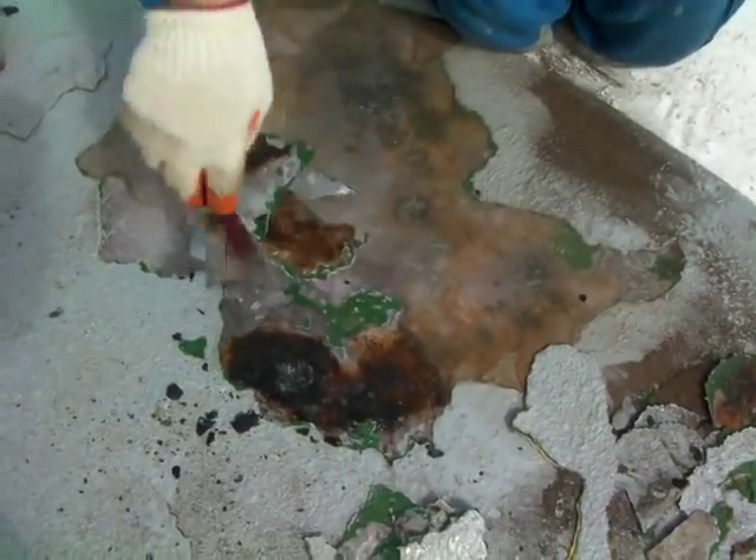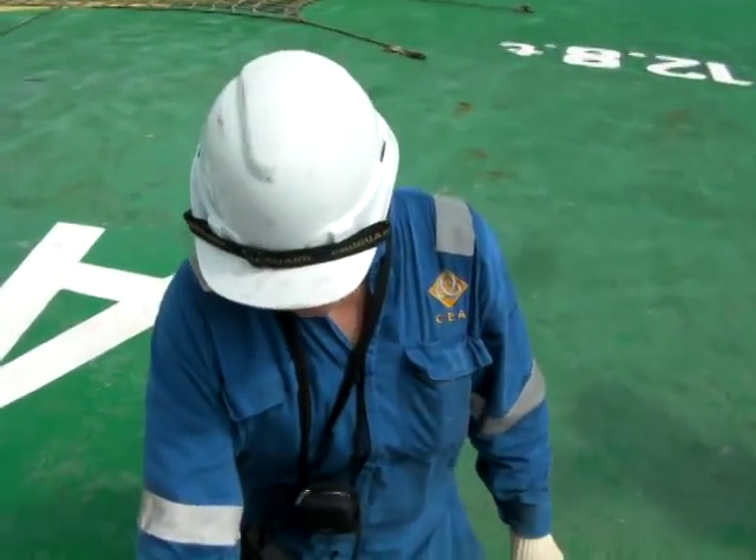There's a four millimetre corrosion pit hiding away under the paint. We need to attend to this problem.